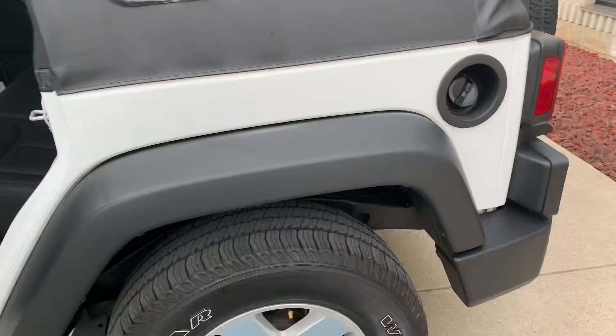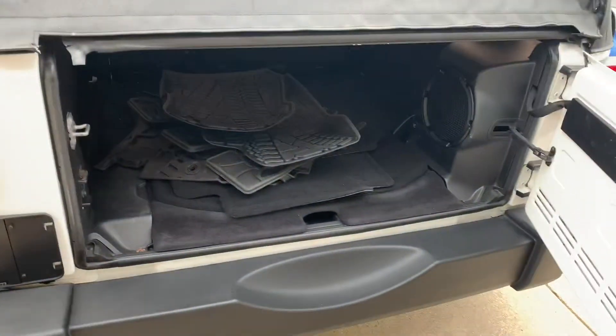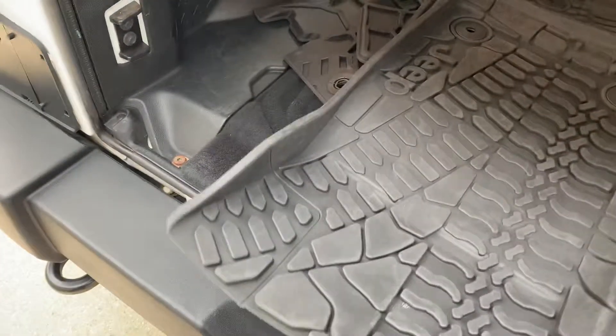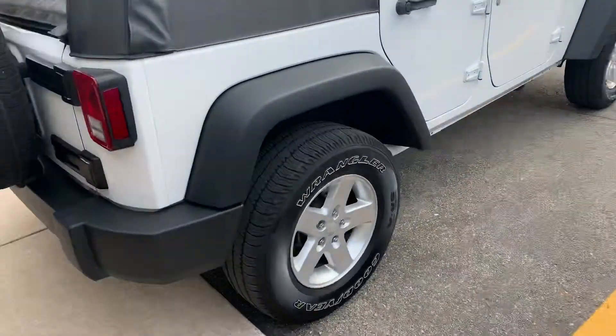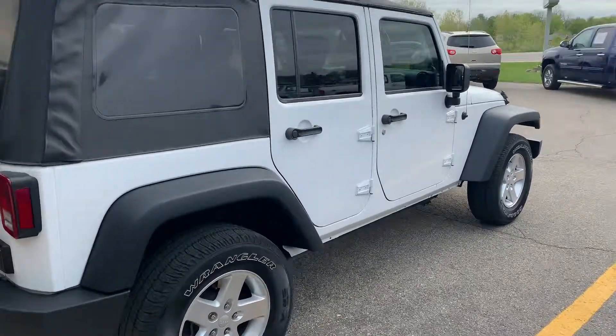It does have the soft top. We picked this one up down in Florida — it was a trade-in at a Jeep dealer down there. This thing is like brand new. There's the subwoofer and the all-weather floor mats in the back. If you're looking for one that has literally never seen a snowy Michigan winter, this is it.